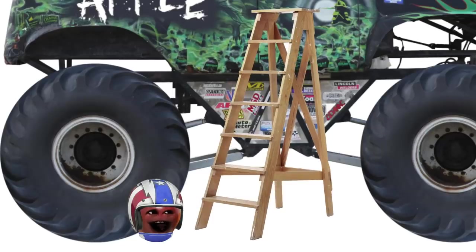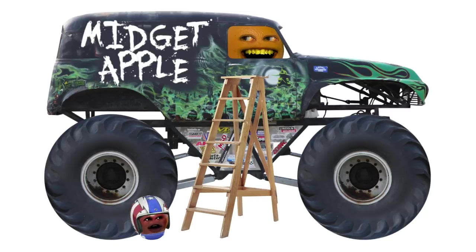Okay, step two is to climb into the monster truck. Now these trucks sit super high off the ground, so it's a really complicated process getting up into the— Done! Wait, you're already in? Yeah, it wasn't that high. Not for a regular sized orange like me, anyway. Steps two through eight are all gonna be about climbing into the monster truck. It takes me like 20 minutes to get up there. Guess you'll have to wing it.